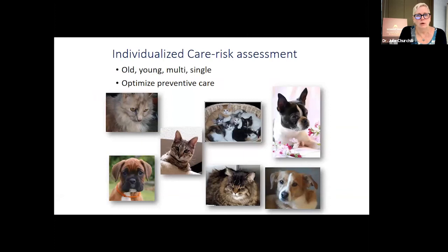There is no AAFCO defined life stage for senior foods — and that's important to know. Most people aren't aware of that. As a veterinarian, we want to do an individualized risk assessment: what is their life stage, what is their species? Dogs and cats need different things. Meeting their needs as they change throughout life is essential.